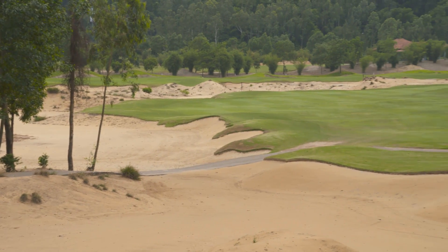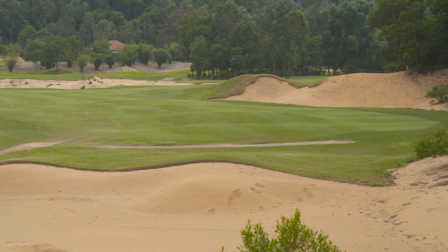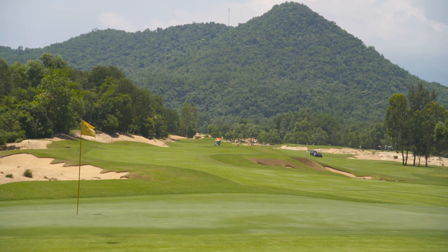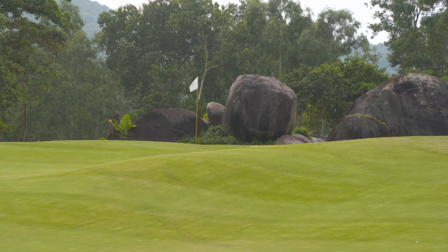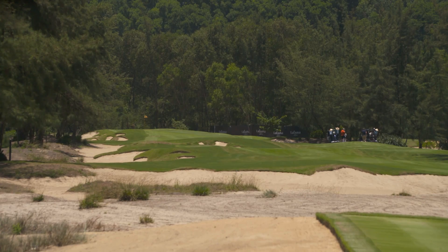Laguna Lang Co has been described as the best of Sir Nick Faldo's 26 designs, where the six-time major winner made the most of the variety of its environments. The 6,958 yard layout starts in paddy fields, routes through thick jungle, and back out to the beach.